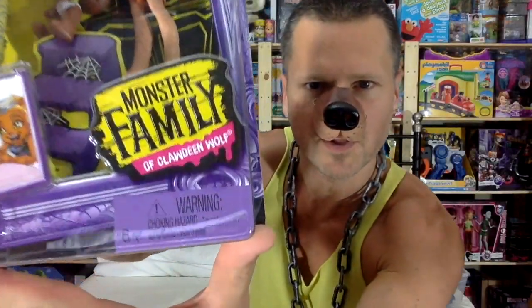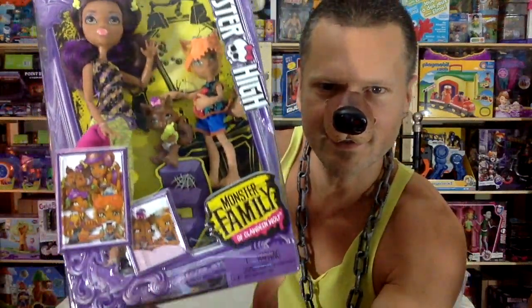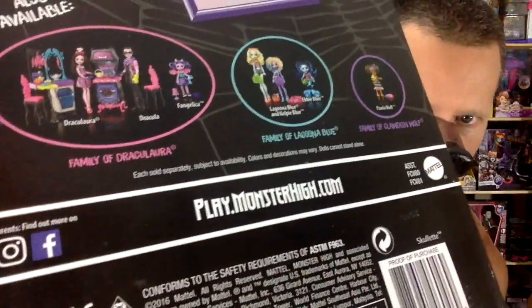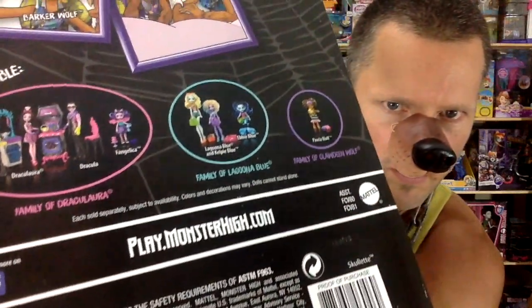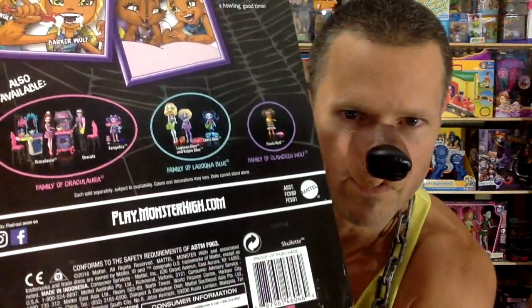Today we're going to be looking at the Monster Family of Claudine Wolf — what an amazing set, I love this one. Here are some of the other ones you can look at on the back. I already reviewed the Family of Draculaura, except I did not get Fangelica yet — I'm not sure if it's Fangelica or Fangelica. The babies aren't that easy to get so far in Canada. I do have one on the way, but it hasn't shown up in stores, and I ordered from Amazon and the Mattel store.